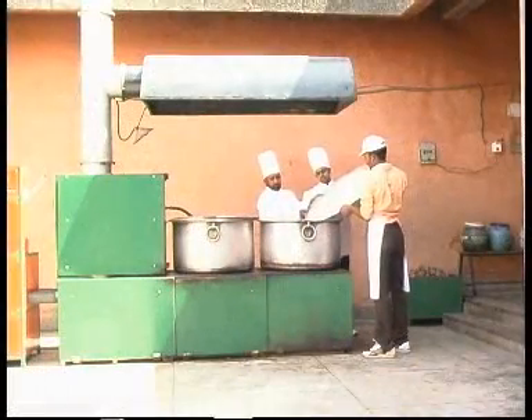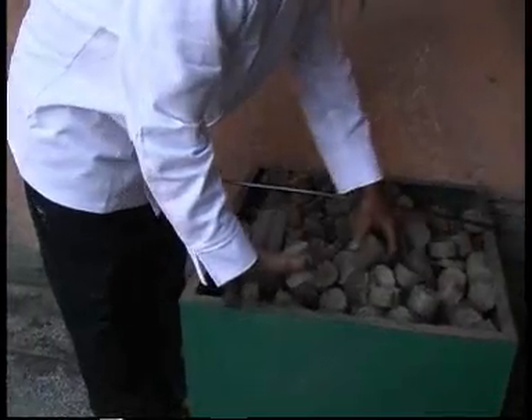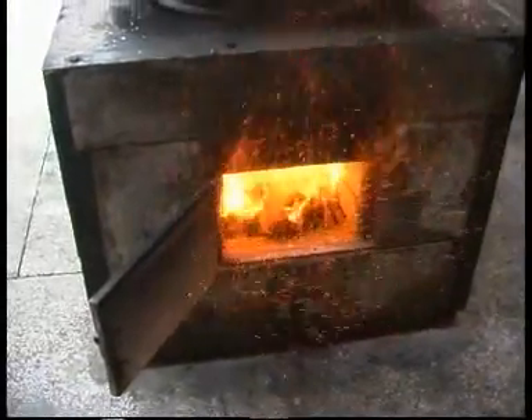Now Ramesh has invented a new stove, the Sanjachula, which can run off the very same biomass briquettes, and which should make the technology much more marketable.